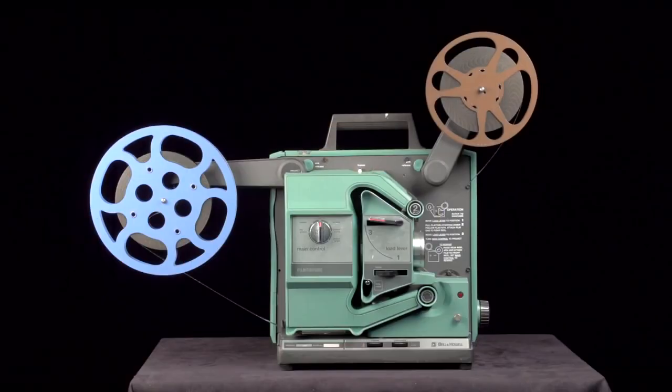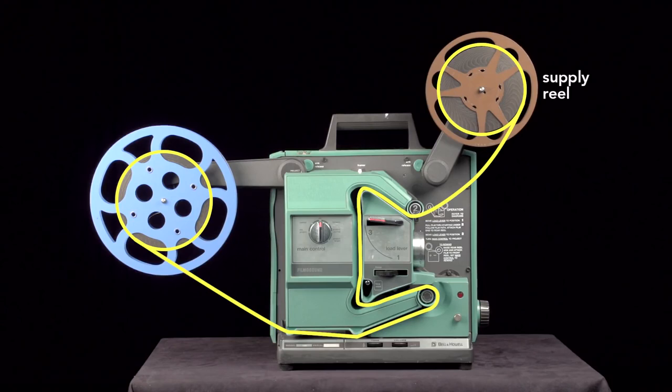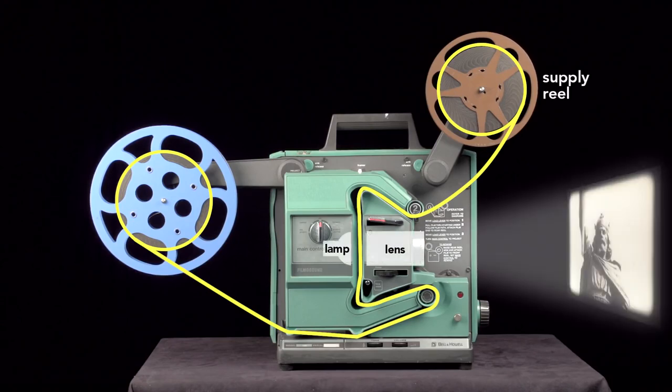To create the illusion of movement, a series of still images — the film — is pulled off the supply reel, threaded in between the lamp and lens so the image can be projected, then run across the sound drum, and finally coiled onto the take-up reel. However, it isn't as simple as that sounds.